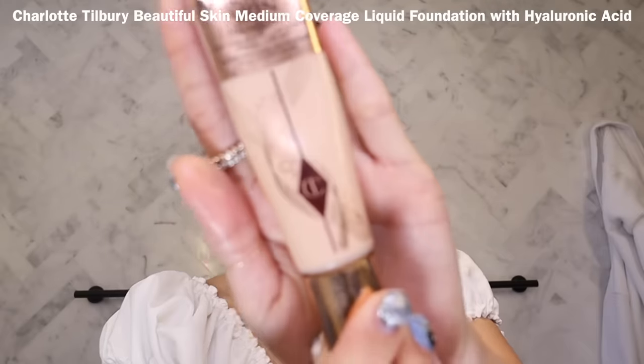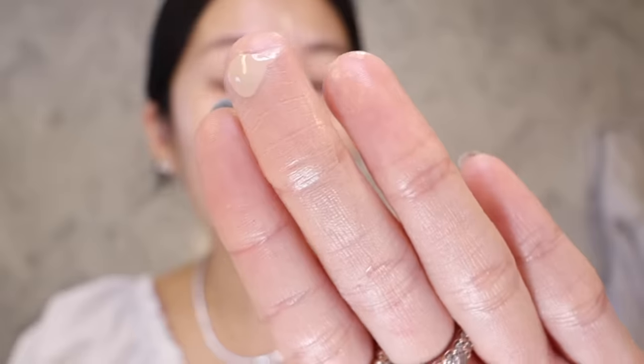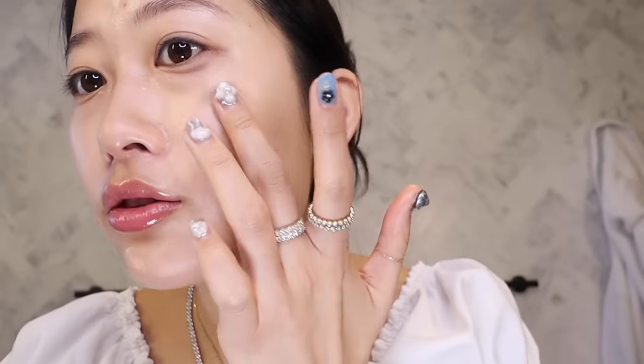Now I'm going to use my go-to favorite foundation — the Charlotte Tilbury beautiful skin foundation in shade 3N. I never liked foundation before until I found this. It's very natural and gives you a healthy glow without being cakey. I like to use just a pea-sized amount with my fingers and dab it on my face in different areas.